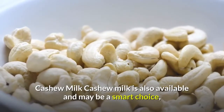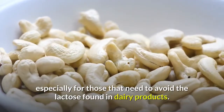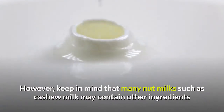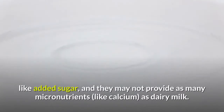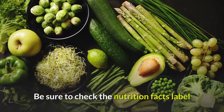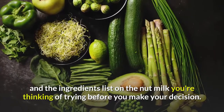Cashew milk: Cashew milk is also available and may be a smart choice, especially for those who need to avoid the lactose found in dairy products. However, keep in mind that many nut milks such as cashew milk may contain other ingredients like added sugar, and they may not provide as many micronutrients as dairy milk. Be sure to check the nutrition facts label and the ingredients list before you make your decision.